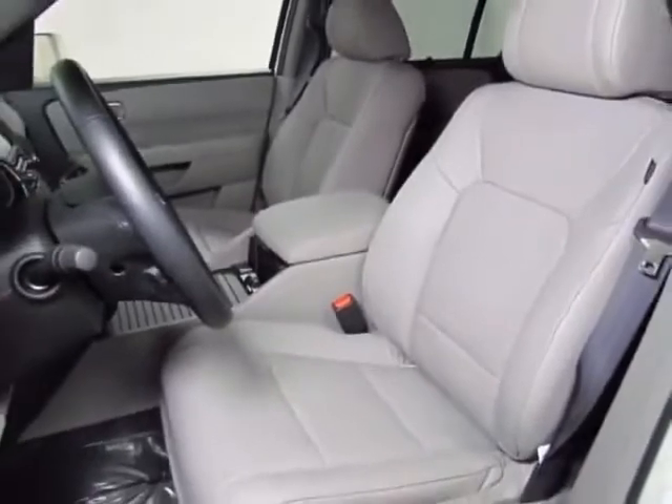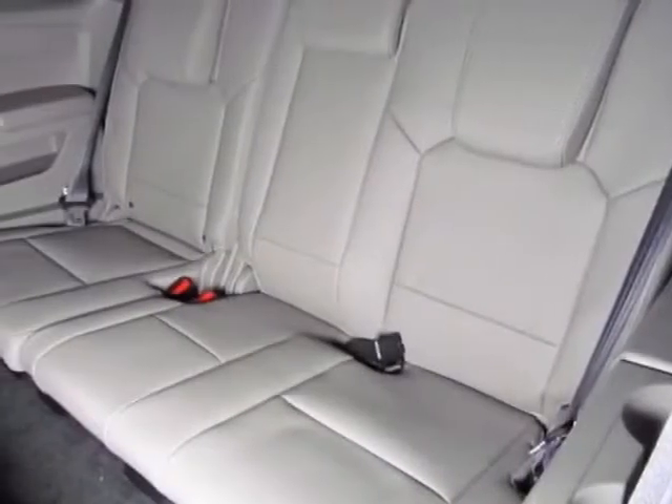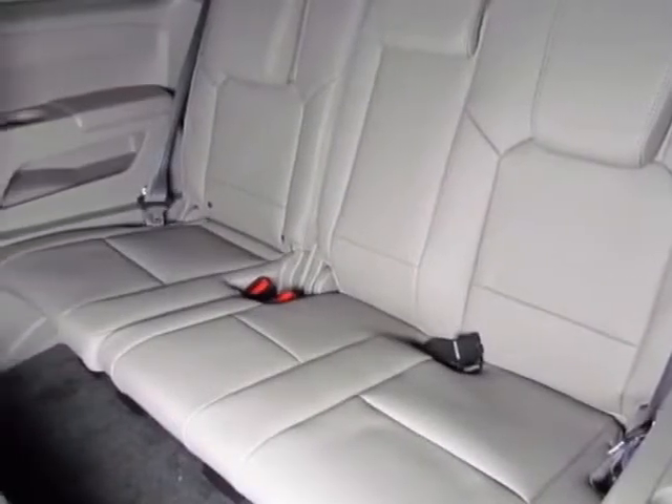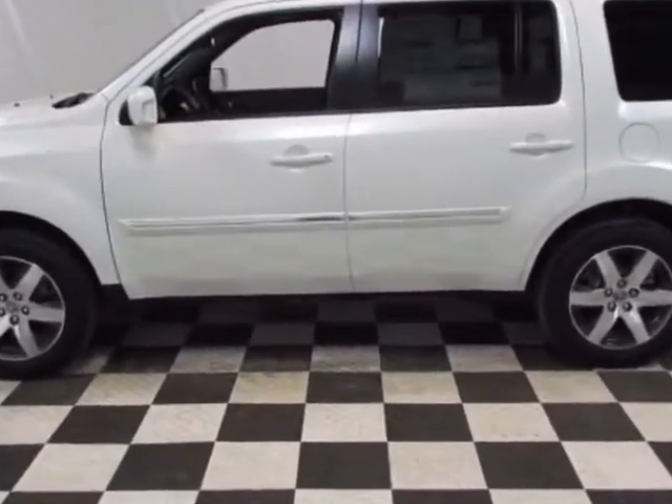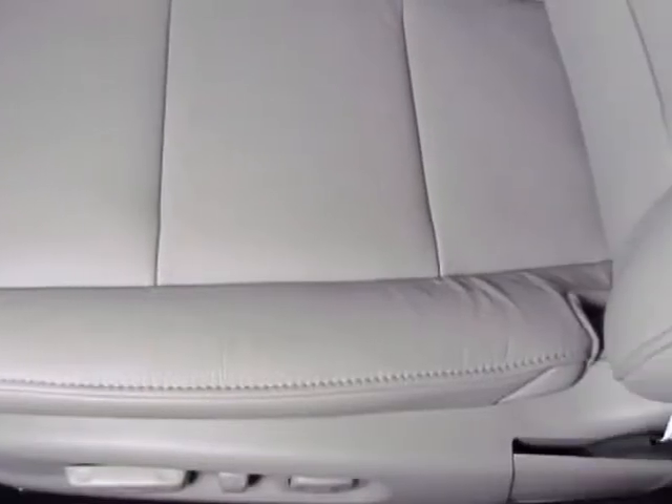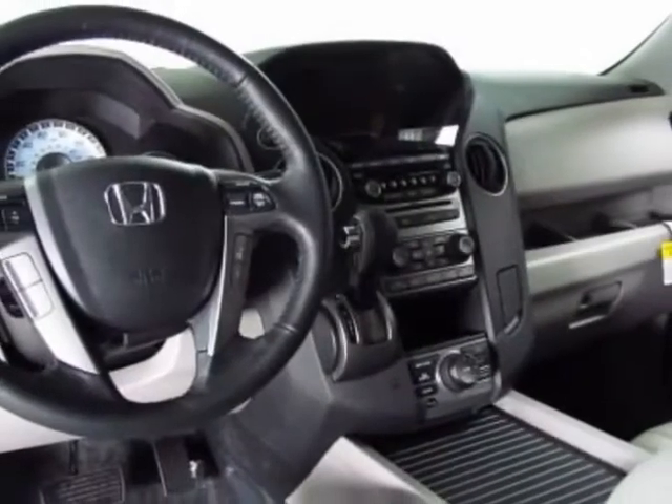This Pilot boasts a 3.5 liter engine and has a 5-speed automatic transmission. Additional options for this vehicle include power passenger seat, AM FM stereo, sunroof, passenger airbag, and heated mirrors.